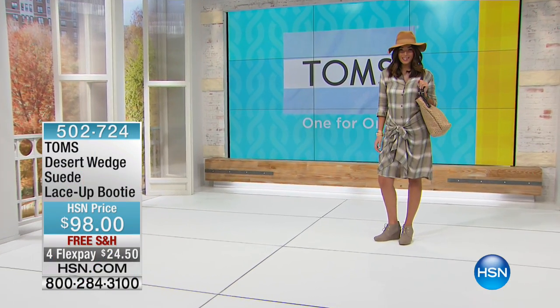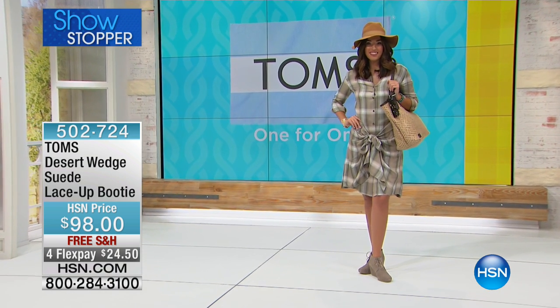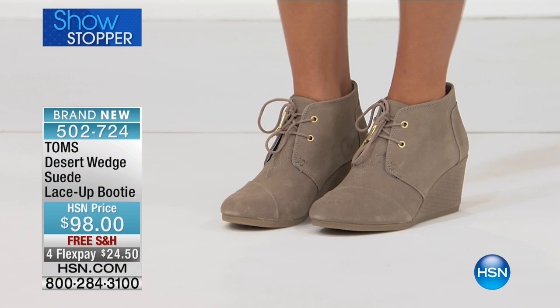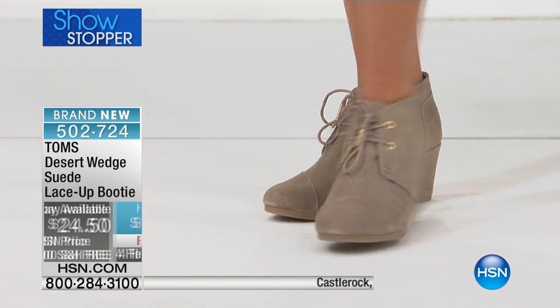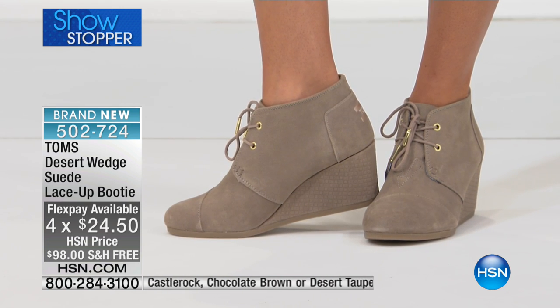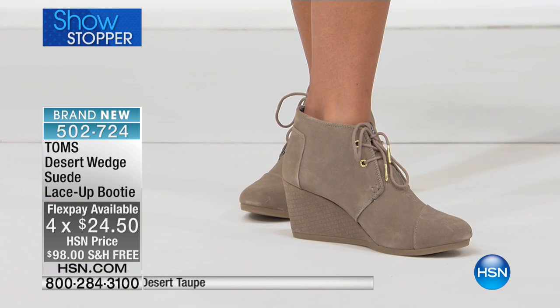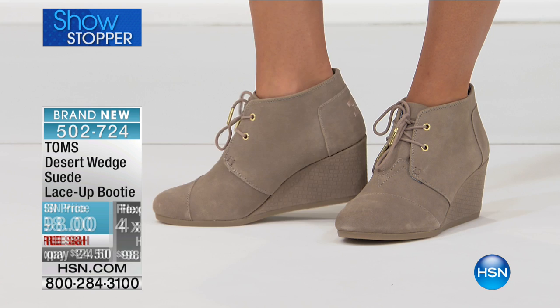We have our showstopper — look at this great style. This is the Desert Wedge Suede Lace-Up Booty. Today it's $98 with free shipping, and four Flex Pays of $24.50. This is a new style going into fall. We offer it in three great color options, and the heel is a little different depending on which color you choose — but you're still getting that Toms comfort.